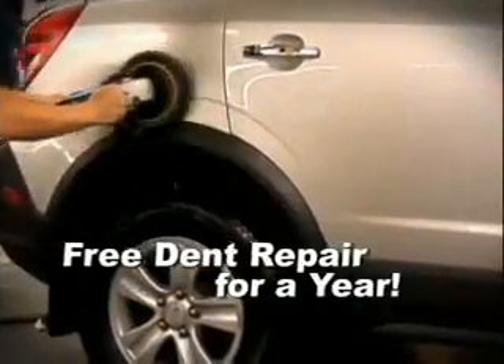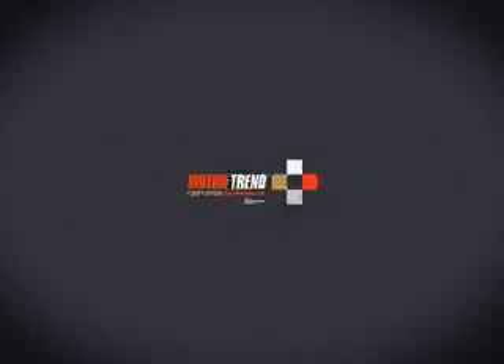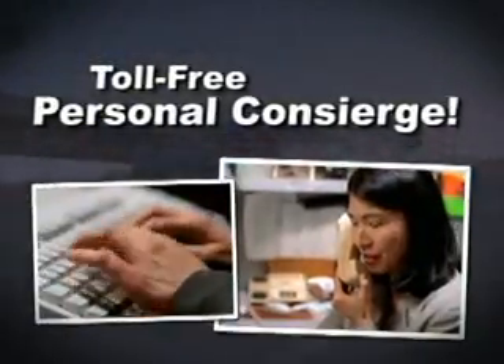Door dings are bound to happen. When they do, bring it back and we'll repair them. Every Motor Trend Certified Advantage vehicle also includes our toll-free personal assistant concierge.